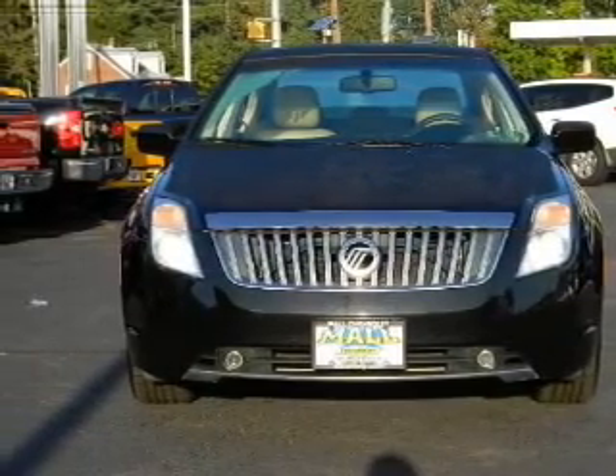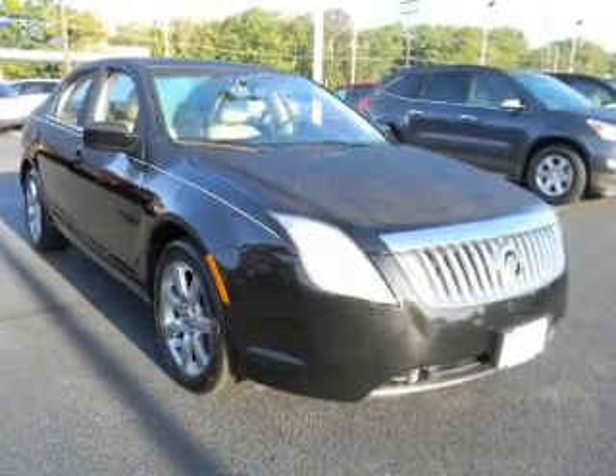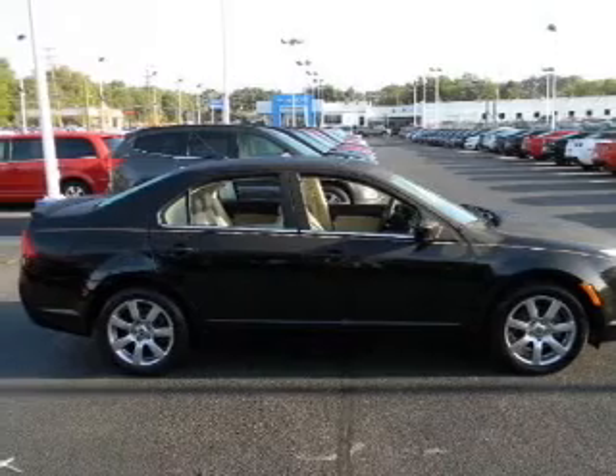With a reliable engine driven by an automatic transmission. Premium wheels lend a distinctive appearance. The anti-lock braking system will help deliver you safely to your destination.